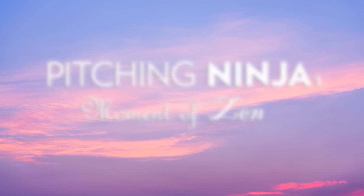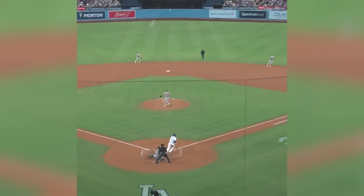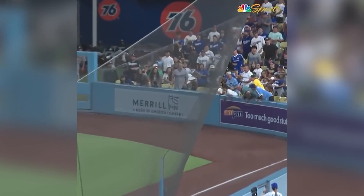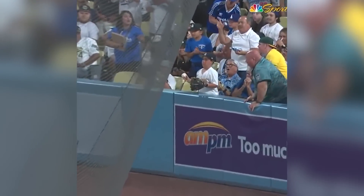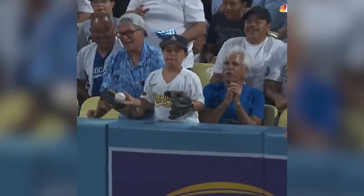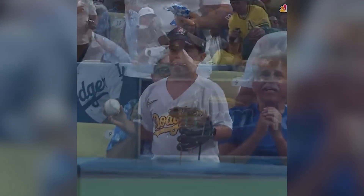And now my Pitching Ninja moment of zen. This kid's face went from 'I'm really happy that I caught this ball' to 'oh crap, I'm in trouble now.' Yeah — you can't interfere with a ball while it's still in play. Shades of Jeffrey Maier.